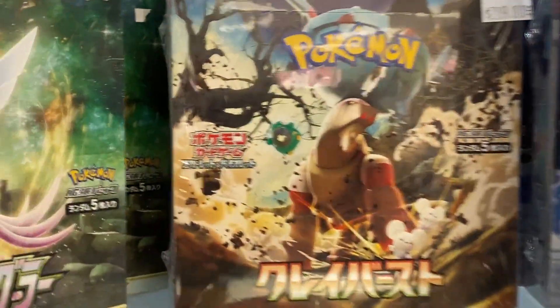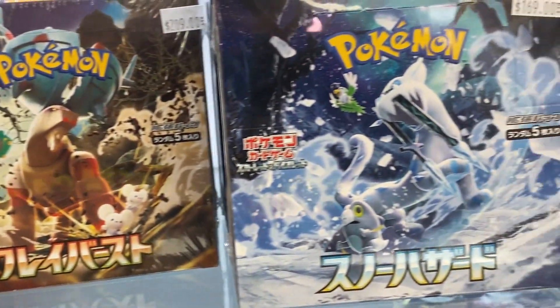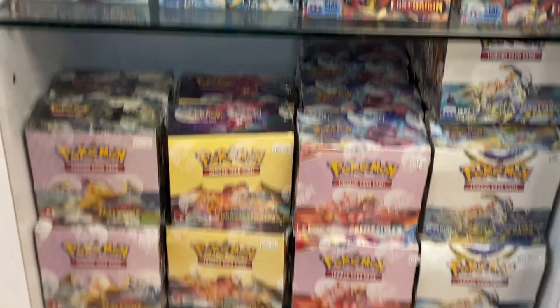No way — we got Clay Burst and Snow Hazard, and some more booster boxes!